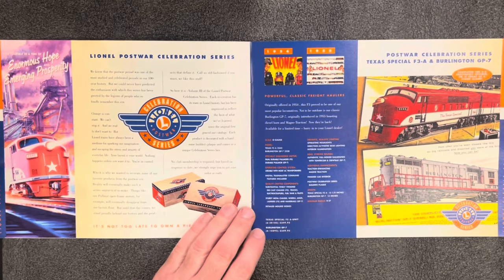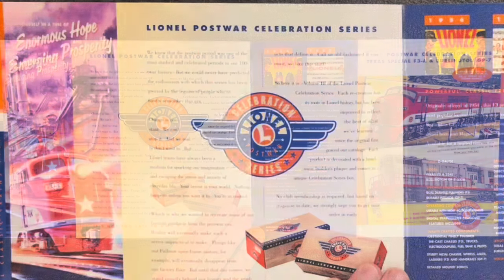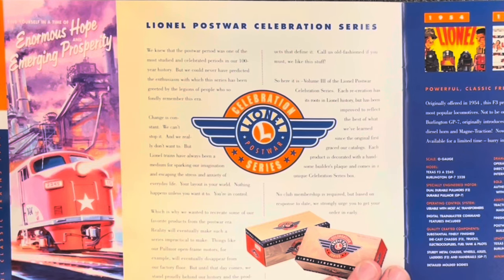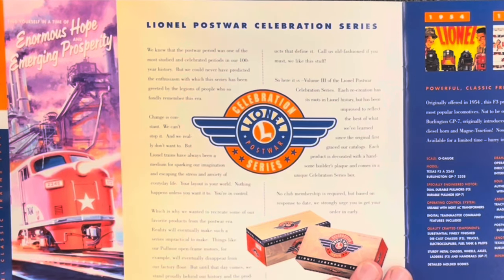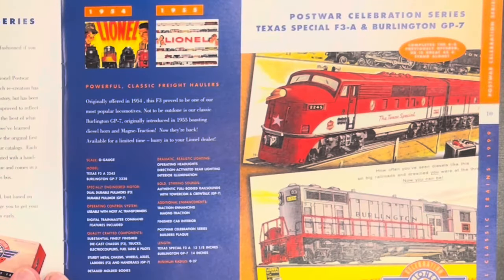Now this is the part of the catalog I like already — the Lionel Post-War Celebration Series, volume three. So this is coming after two other volumes, adding to what's already available. On the right, we've got this Texas Special A-Unit, which is a dual-motored Magne-Traction entry to go along with the A-B set that was previously released. It's $350.